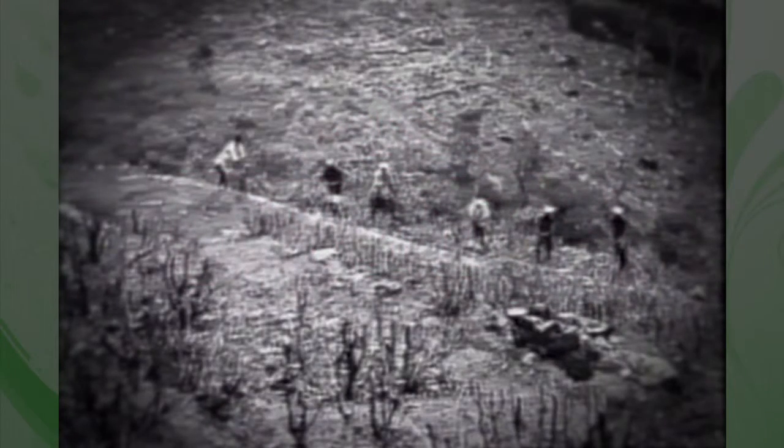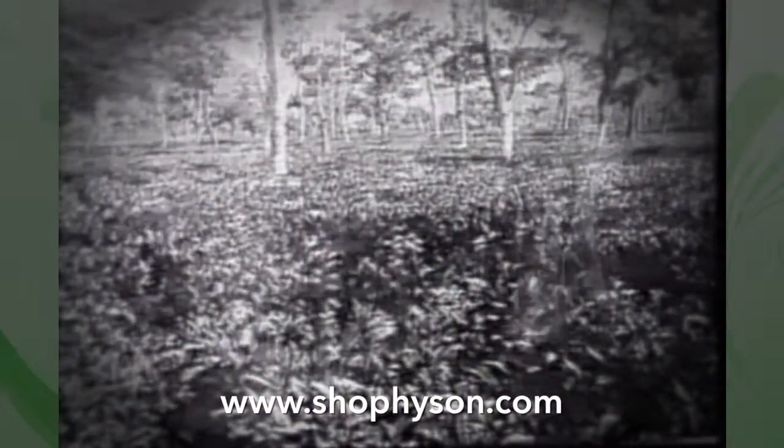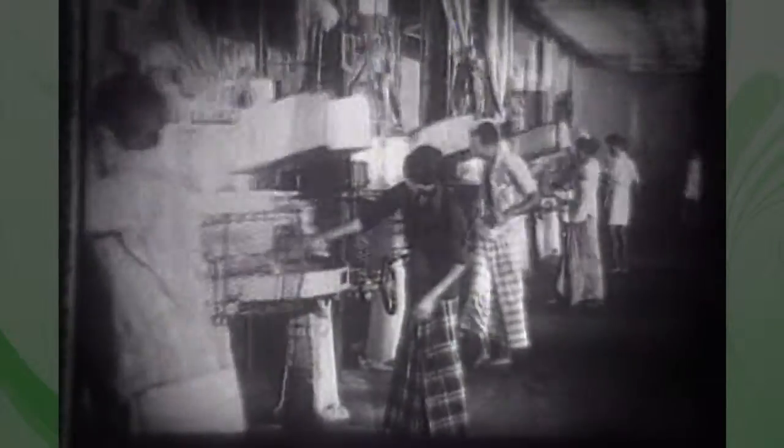The revitalized plantation economy grew beyond the confines of its predecessor, coffee. Tea estates flourished and new areas and forests were cleared to make way for the new thing. There was money to be made and lots of it.